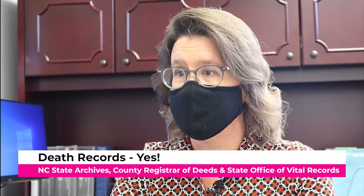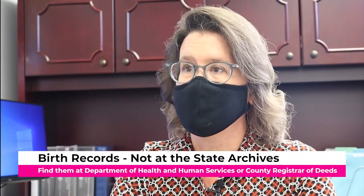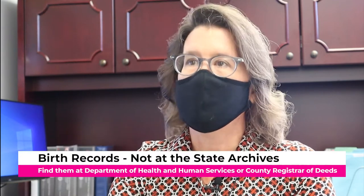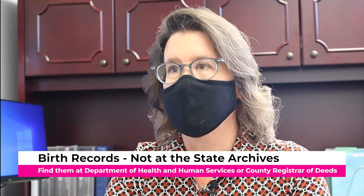Just to clarify for everyone: the state library is on the entry level when you first come in, and the archives in Raleigh are one floor up. There are some death records here — the archival death records get transferred to us on a regular basis. You can also find those at your county register of deeds or health department, as well as at the state office of vital records and DHHS. They maintain the birth certificates and have not transferred any of those to us — so we do not have birth records here.